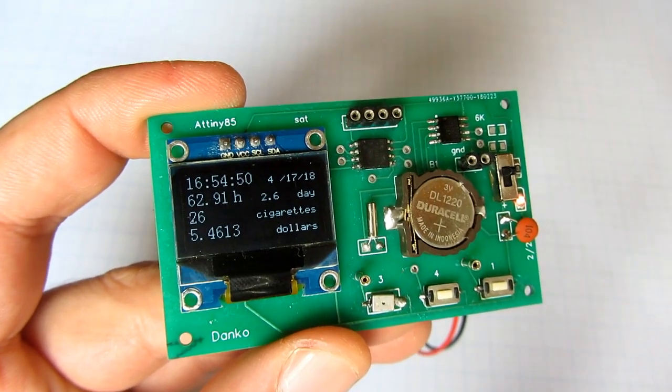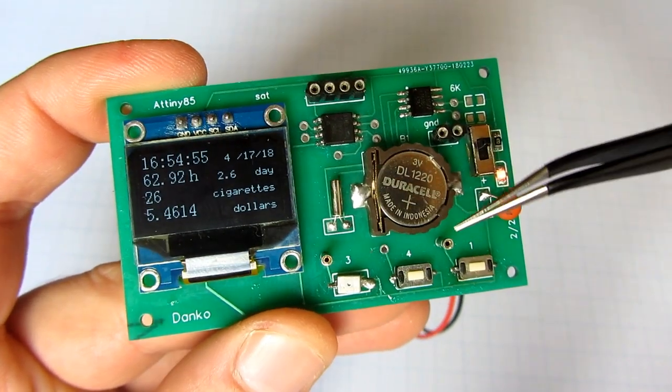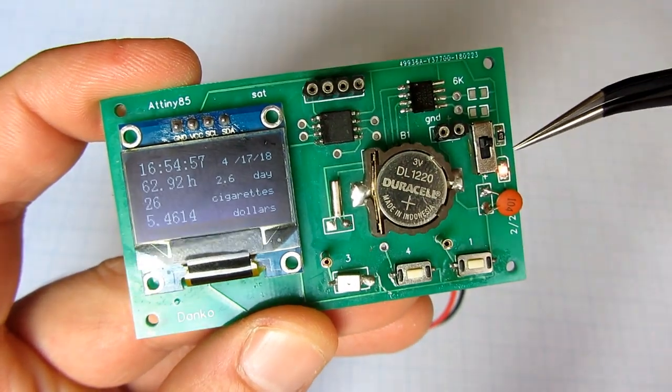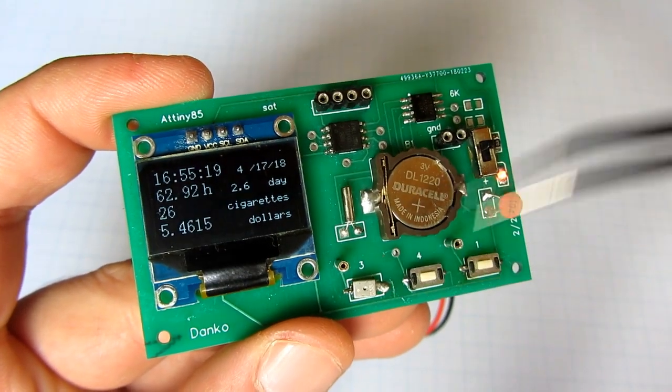This is a simple board based on an ATtiny85 with a built-in real-time chip. I used an Arduino Uno to program the ATtiny85 microcontroller.